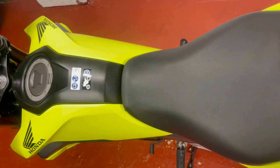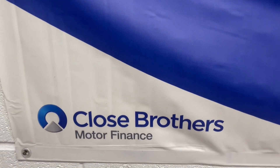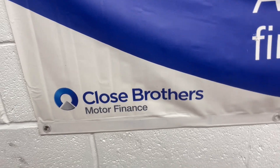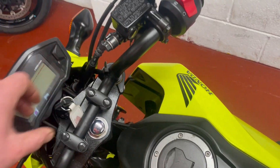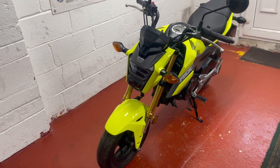All books are present, spare key etc. Finance available. No warning lights. You can get this one delivered anywhere in the country at additional cost to you.